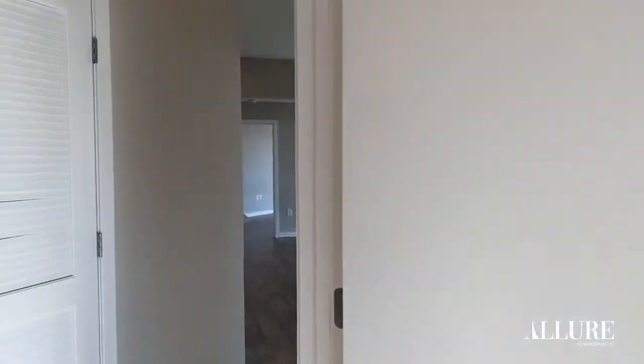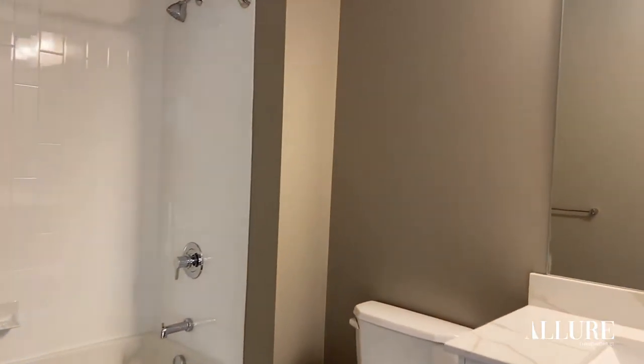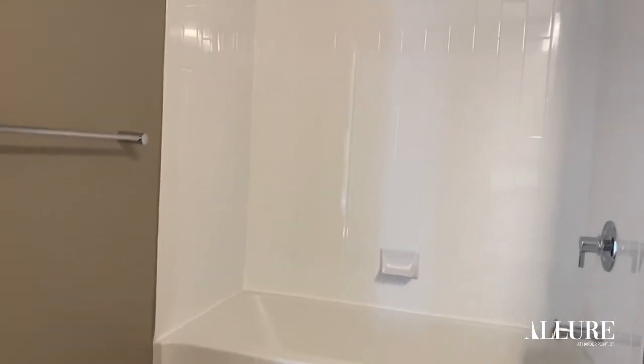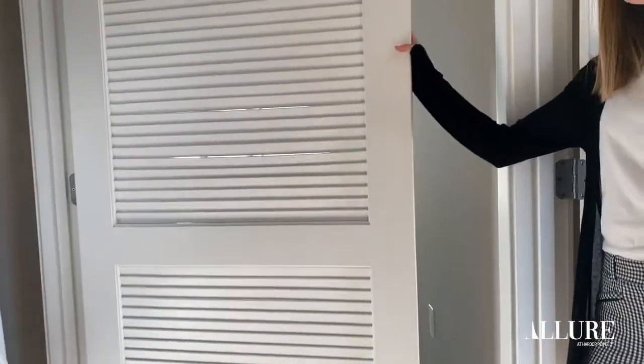Onto your second bathroom. It has lots of cabinet storage as well as a full-size bathtub. Next you have your brand new washer and dryer.